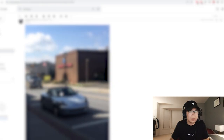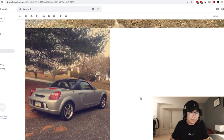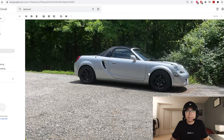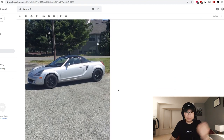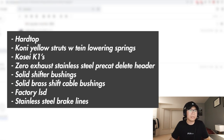Up next we got Andreas — I went to school with this guy. He has an MR2 Spider. I've seen this thing in real life. Got the Kosei K1 wheels — a lot of nice things here. This is definitely like a perfect touge/back road car. Normally I like the Gen 1 MR2 a little more than the Spider, but I can definitely appreciate this one. Mod list includes a hardtop, Tein Yellow struts with lowering springs, Kosei K1s, Zero exhaust, stainless steel pre-cat header.